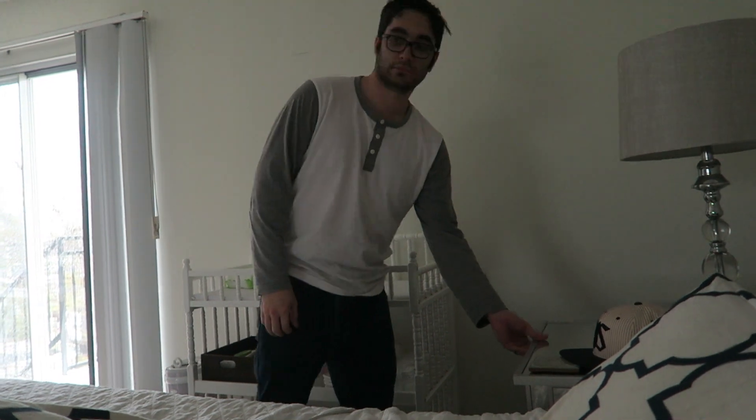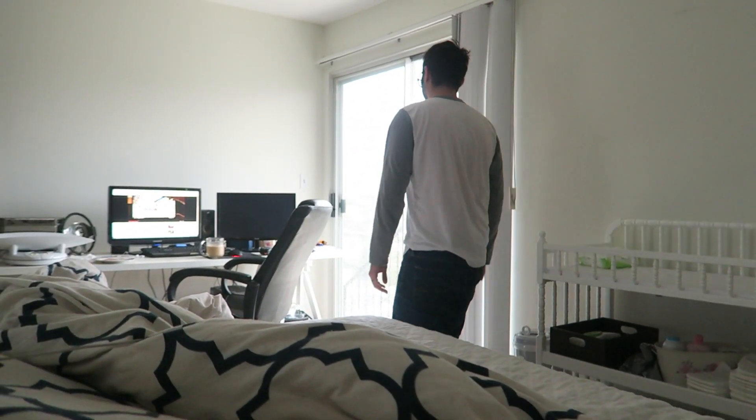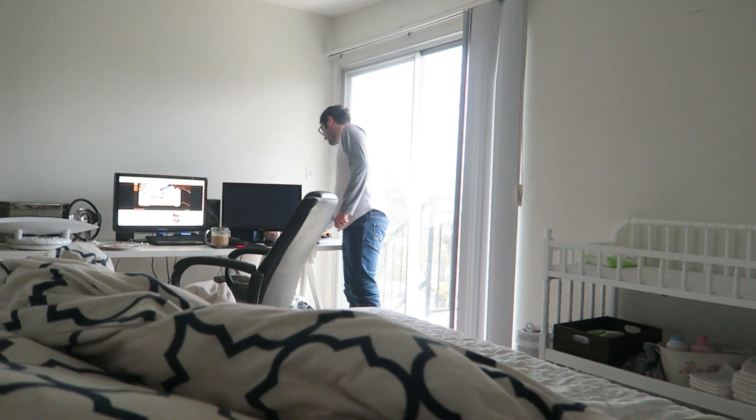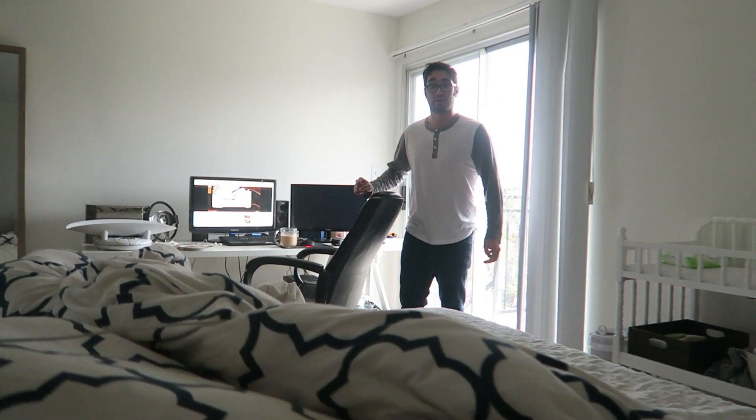Doug is literally looking for our flashlights to make sure we have light for when he thinks the power is going to go out. You don't see how windy it is outside but it's ridiculous right now.